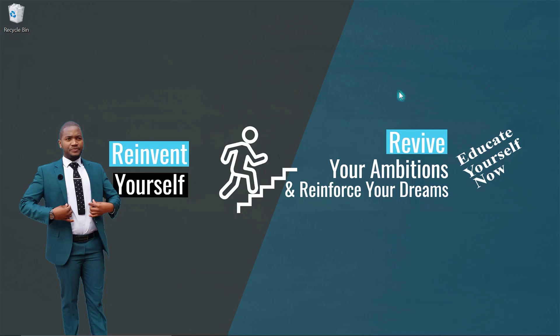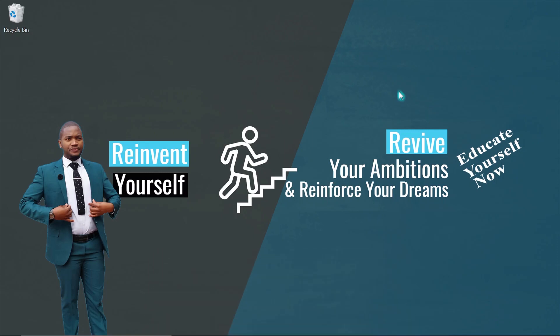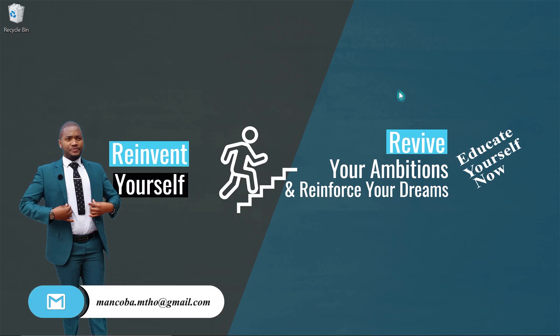How to apply at Vaal University of Technology, known as the VUT. 2022 online applications are now open to study at Vaal University. If you know someone who wants to study there, or you have a relative, or you are the one who wants to study there, please watch this video because it is going to guide you how to apply at this university.